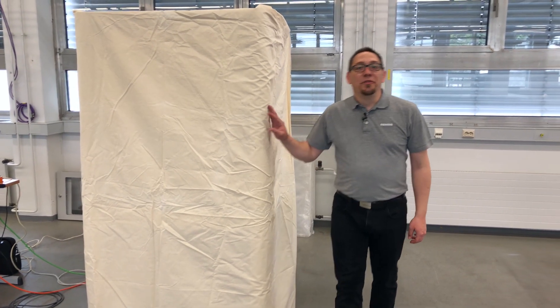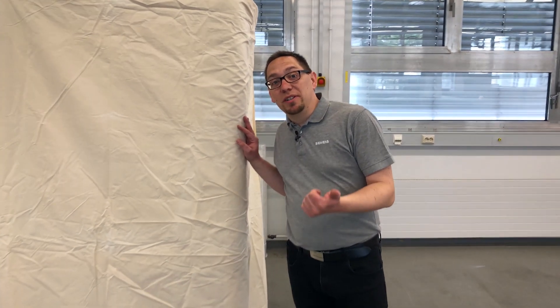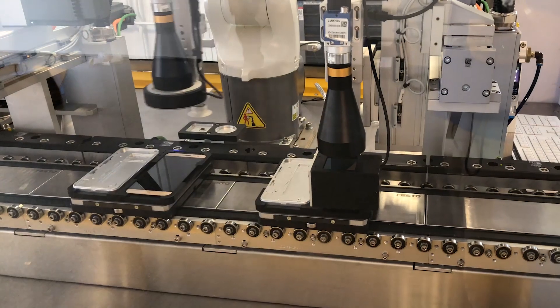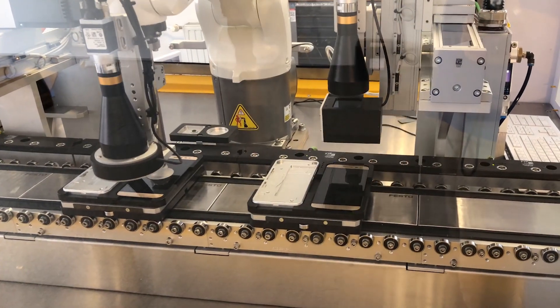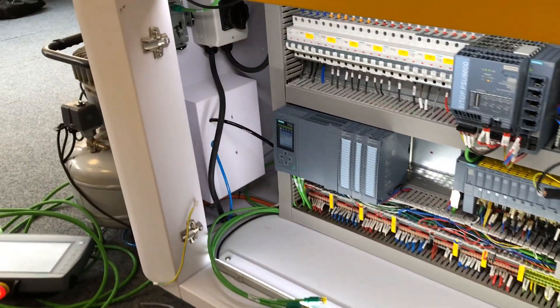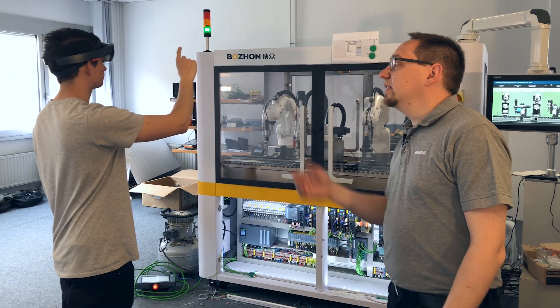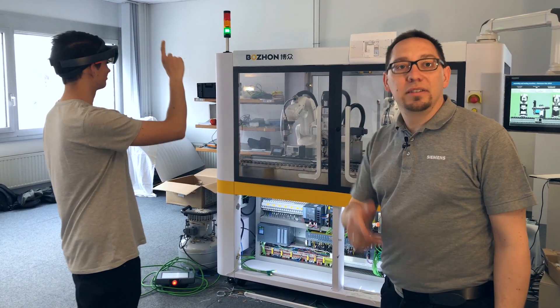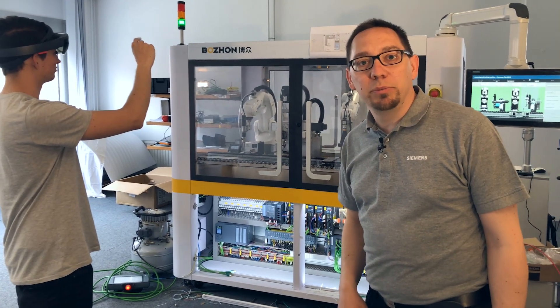If you want to know what Siemens has to do with Twitter, chocolate and robotics, then look forward to the fair. At the Hannover fair we will also be presenting solutions for our sectors, here using electronics for example. What Sebastian sees with augmented reality using the HoloLens, you can try out at the Hannover fair.